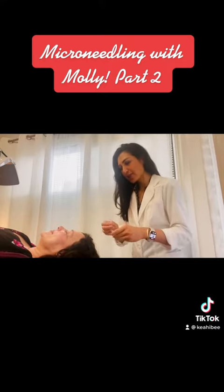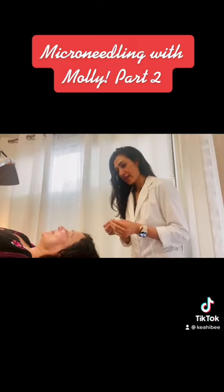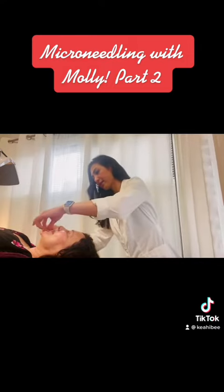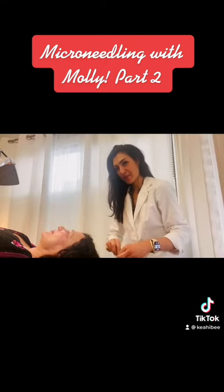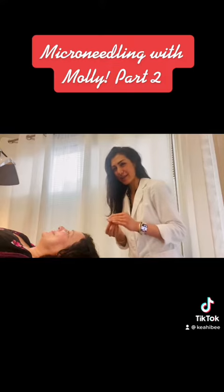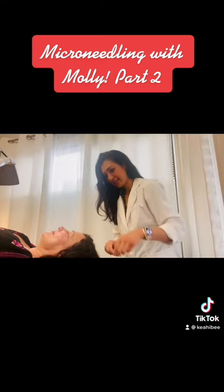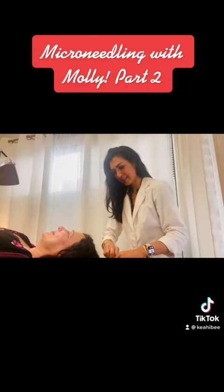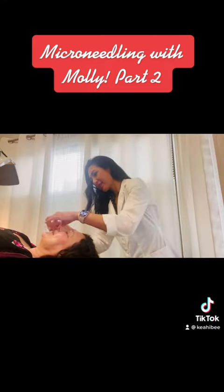There are benefits to each thing — microneedling is great for wrinkles and under-eye circles. I typically don't mix treatments, but because Molly's my friend and I want to give her the results she wants, we're making an exception here.